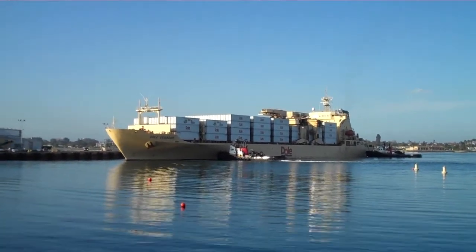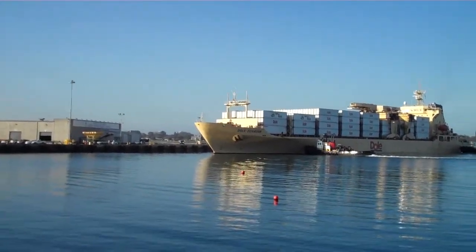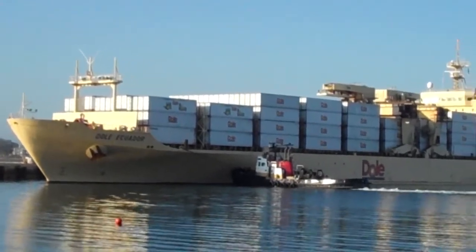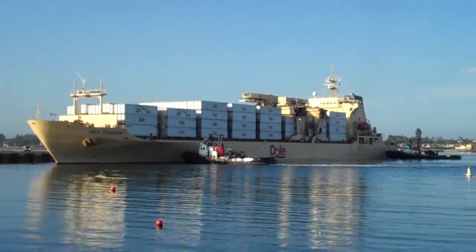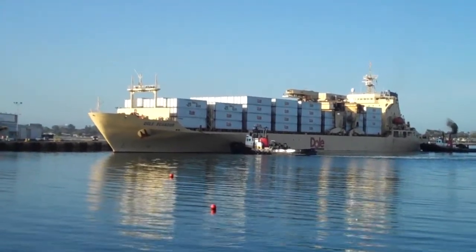This is how fruit comes into our country. This is a Dole ship — it says Dole Ecuador on the side of it. And I bet you there are bananas, coconuts, all that stuff in those containers on that ship.